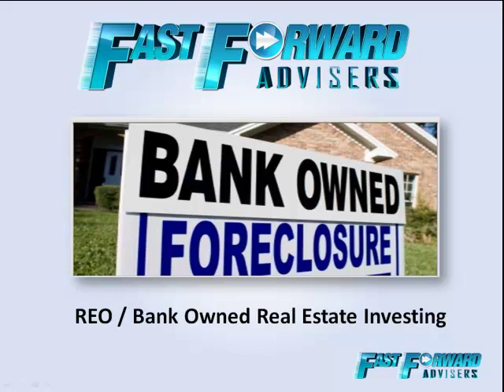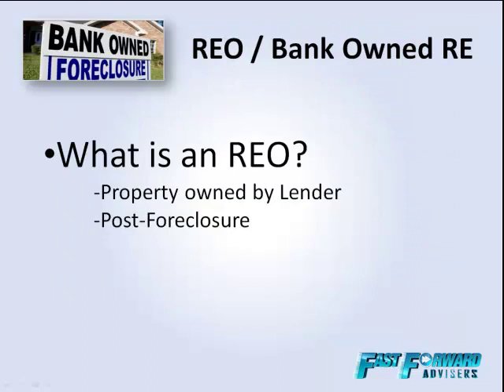Hello and welcome to the REO Bank-Owned Real Estate Investing Training. What we're going to go through right now are the benefits of REO and bank-owned properties, and really more than anything else, explaining what they are. I've got my good friend and business partner Bob on, so I'll let him jump right in. Can you just explain to the listener what exactly an REO actually is?